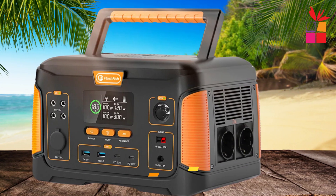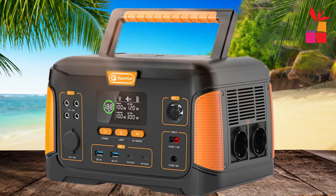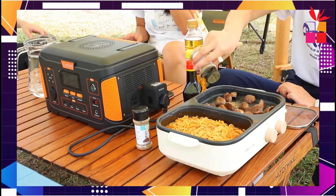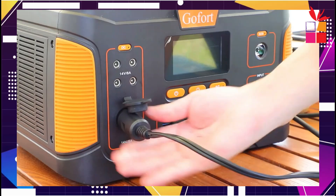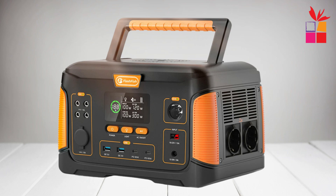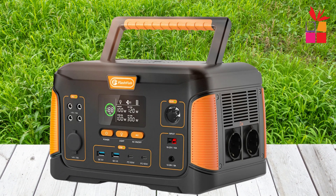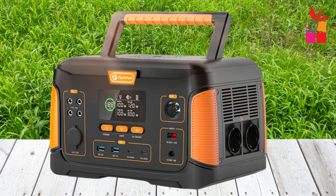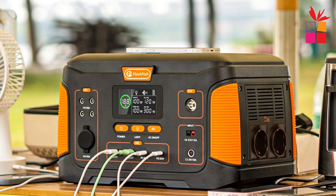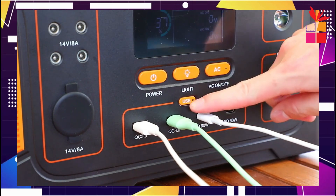Second product on our list: the FF Flashfish J1000+ Power Station. This portable power station is designed to meet your energy needs with a powerful 932WH capacity. Whether you're camping, dealing with a power outage, or just need extra power on the go, it can handle it all. From running your fridge to powering a coffee maker, it covers peak power demands up to 1000W. With 12 charging outputs, including two pure sine wave AC outlets and a 15W wireless charging pad, the J1000+ allows you to power multiple devices at once.